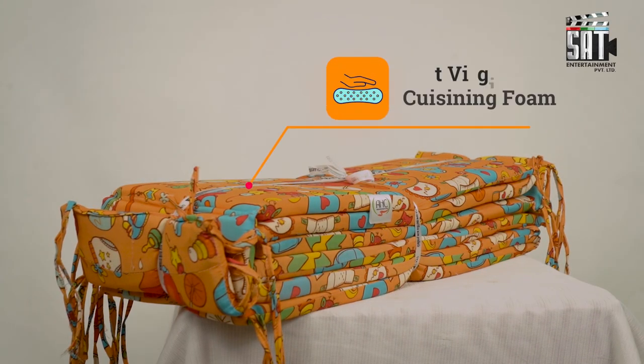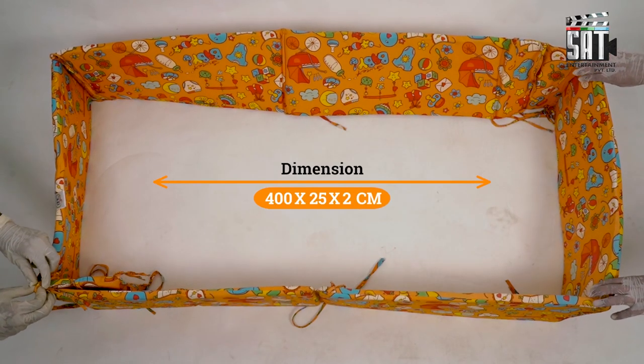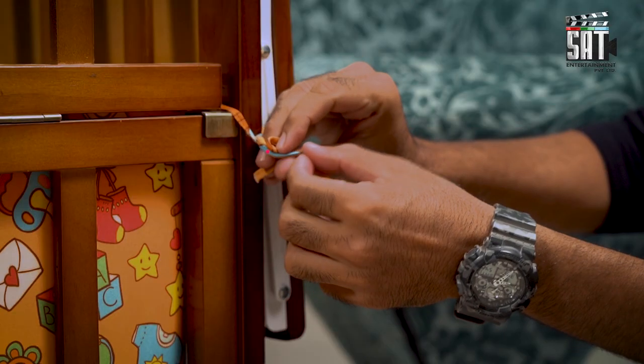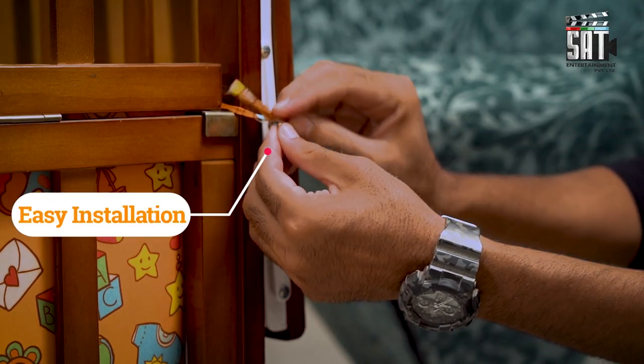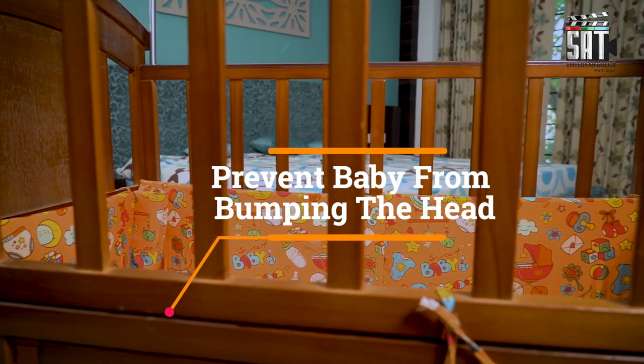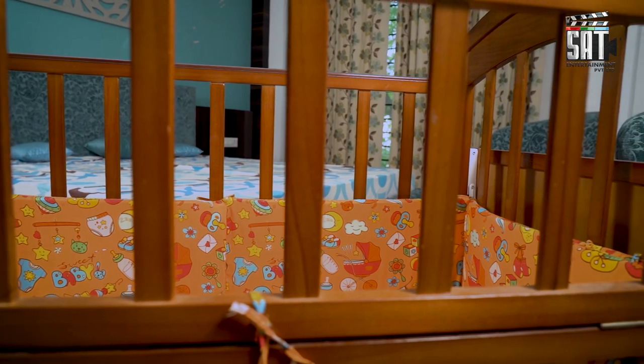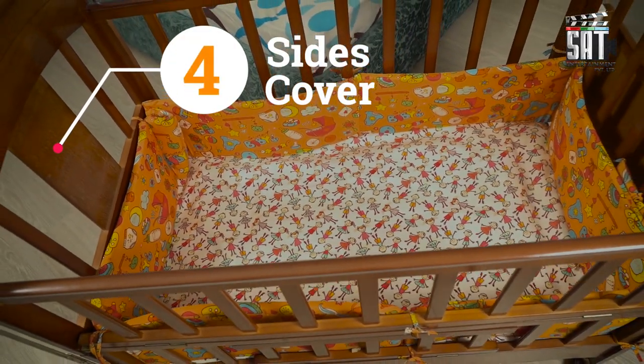Bumper Rail for Baby Coats, made from soft foam and breathable fabric. A rail specially designed to fit all types of coats. The Bumper Rail prevents your baby from bumping his head against coat railings, to give your baby a sound sleep.